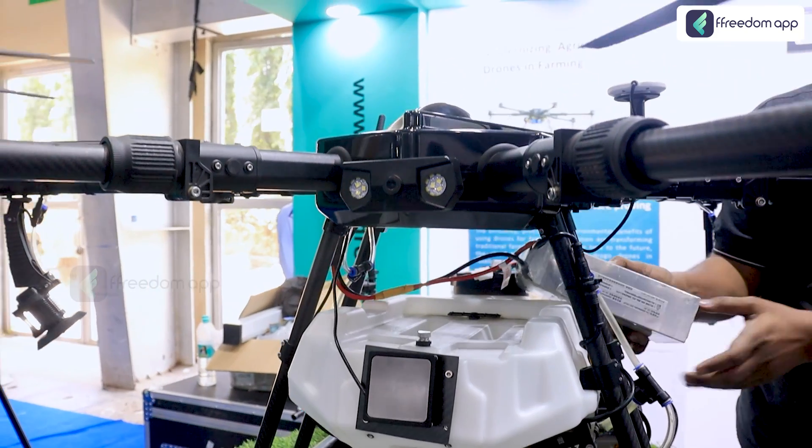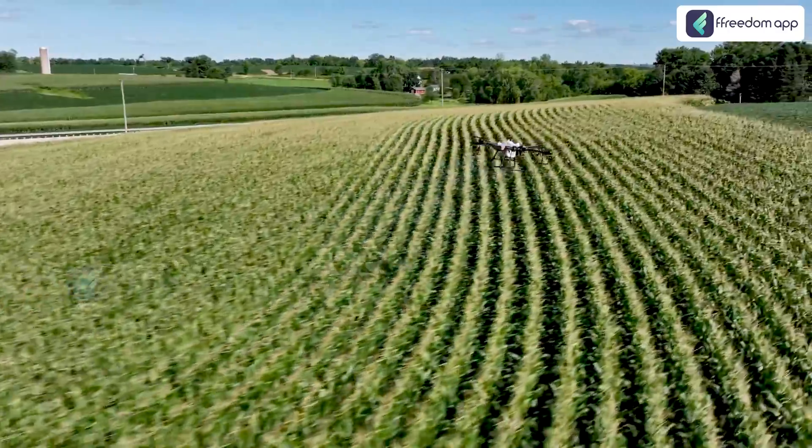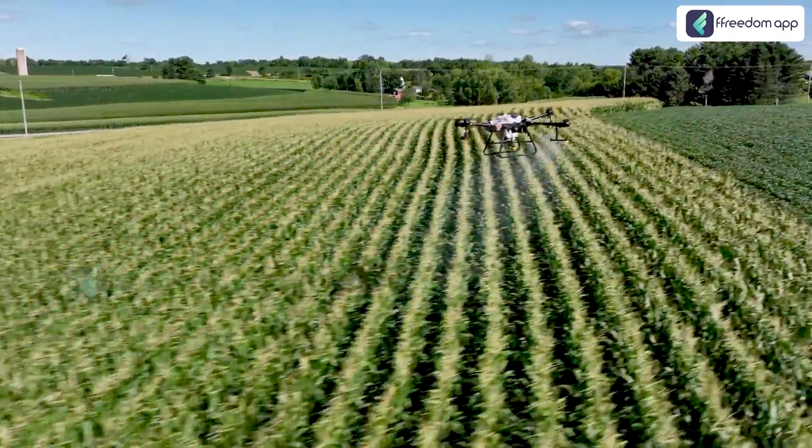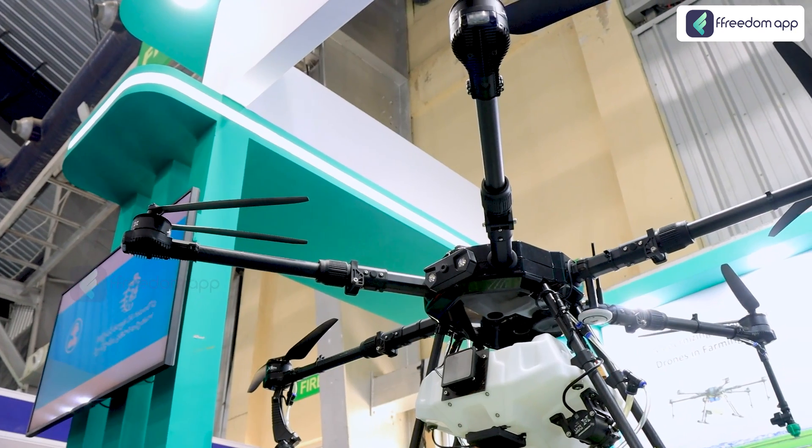The drone what you're seeing here is specifically prepared with an objective to serve Indian agriculture. The drone we're presenting here is the industry's best drone with the highest specifications. In agriculture, the major problem is manpower, so with this drone we can mitigate all the manpower problems being faced by the farmers.